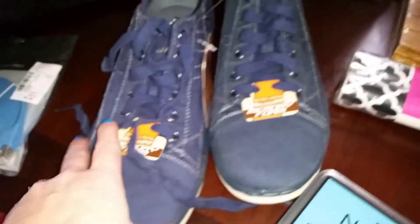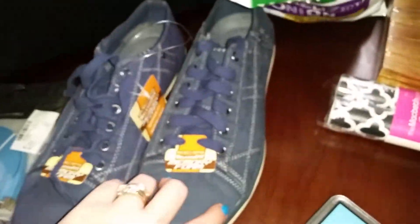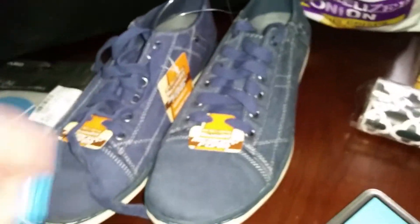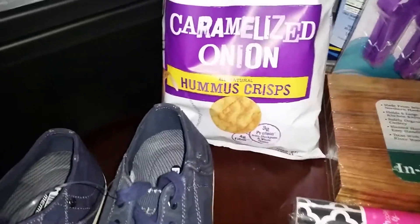My son got some new shoes — he thought these were pretty fancy. They have memory foam in them and they're comfortable. He went to get some Converse-type ones but ended up with these instead because he liked them better. Then we got some caramelized onion hummus crisps for $1.49.